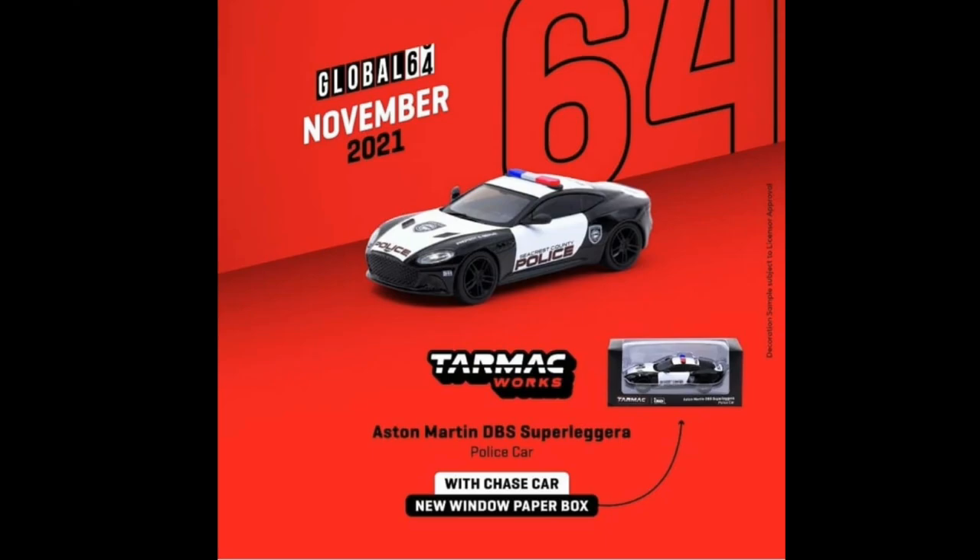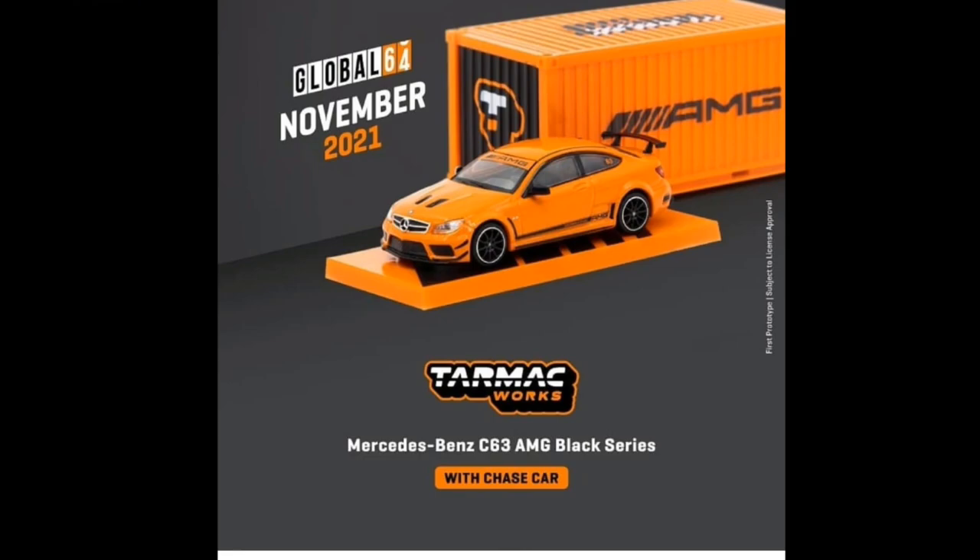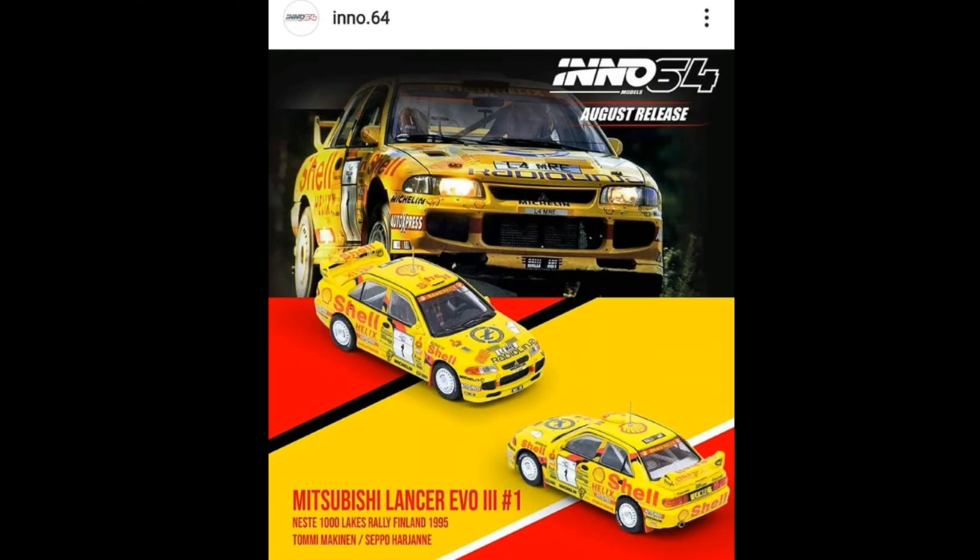Here's another one for November 2021: the Tarmac Works Aston Martin DBS Super Leggera police car, which also has a chase variant and comes with the new packaging. And of course, the Mercedes-Benz C63 AMG Black Series with a chase car as well — this one also includes an awesome container. Pretty cool cars from Tarmac Works! My favorite would be the Pagani.